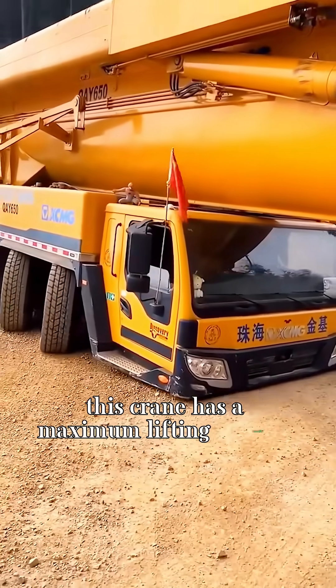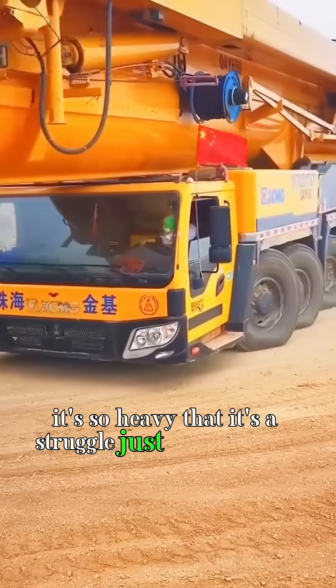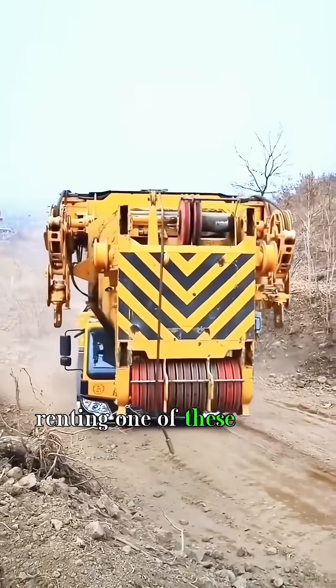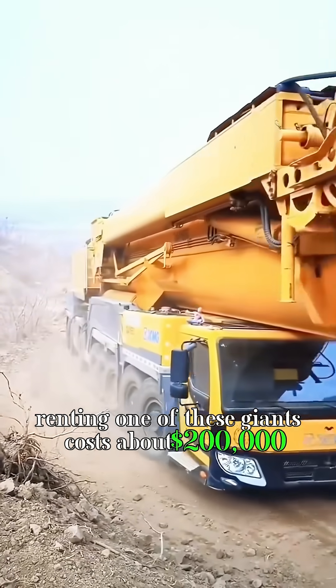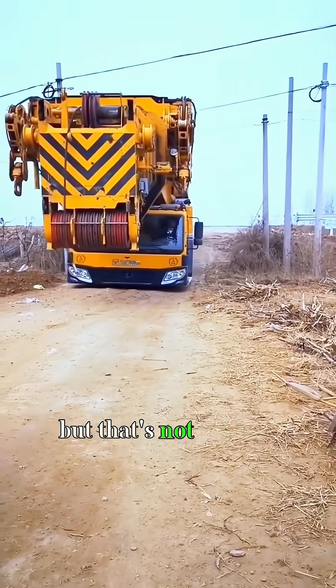This crane has a maximum lifting capacity of 2,000 tons. It's so heavy that it's a struggle just to move itself, let alone lift anything else. Renting one of these giants costs about $200,000 per job. You'd think it would have been out of work for months, but that's not the case.